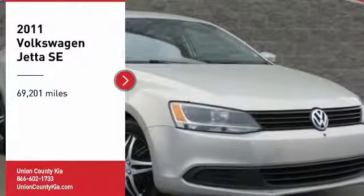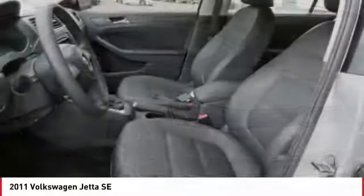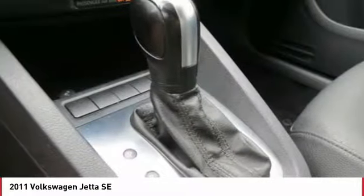We are pleased to show you the 2011 Jetta. The Jetta is a premium car that is family friendly with a great price. Agile and confident handling. Volkswagen Jetta.